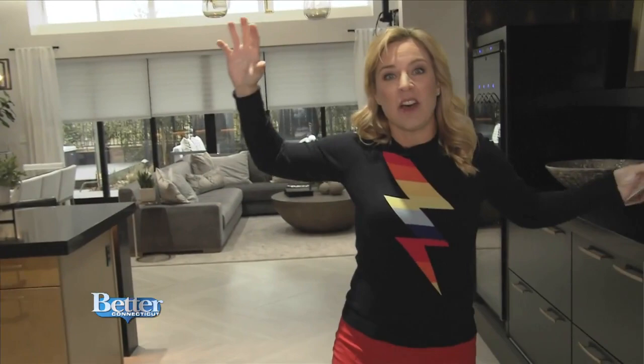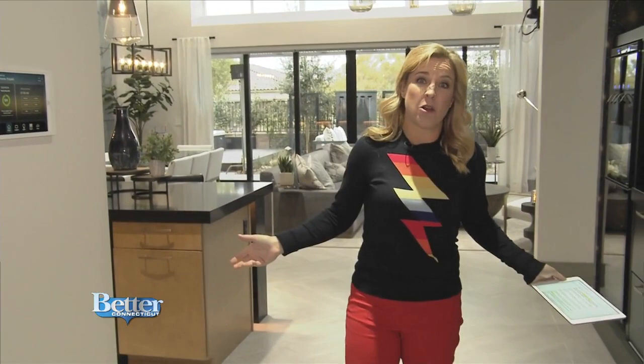You open up the front door, you walk inside, and the house wakes up. The blinds are going up, the lights automatically turn on, and they match the natural light outside — that's really good for your circadian rhythms, so it's very natural.